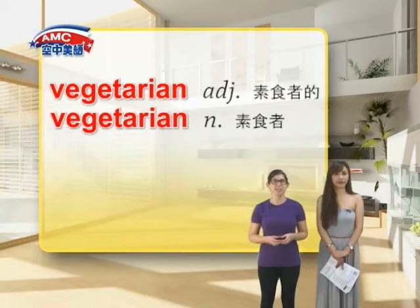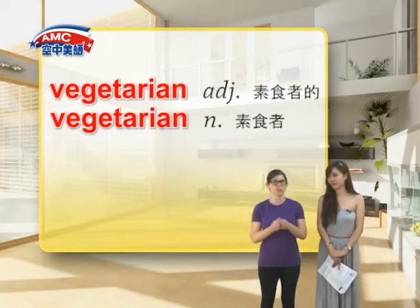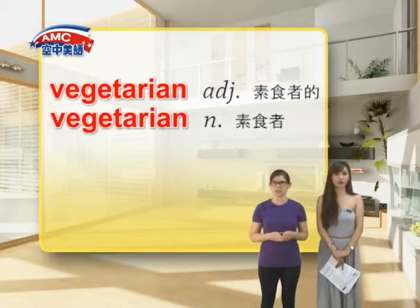A vegetarian can describe a person who does not eat meat and sometimes fish. It can also be used to describe things that don't have meat or sell meat. For example, a vegetarian restaurant. In a sentence, we could use vegetarian like this: 'Abby is a vegetarian,'